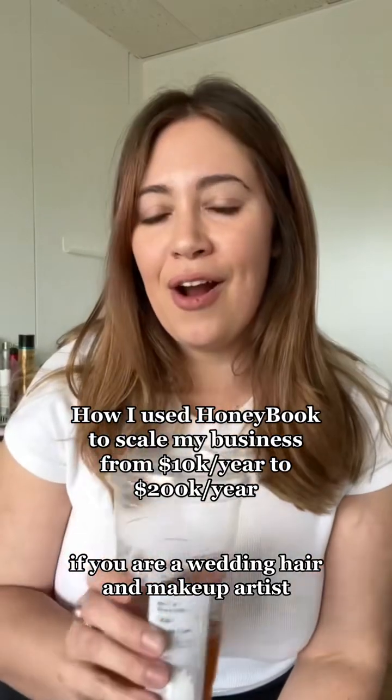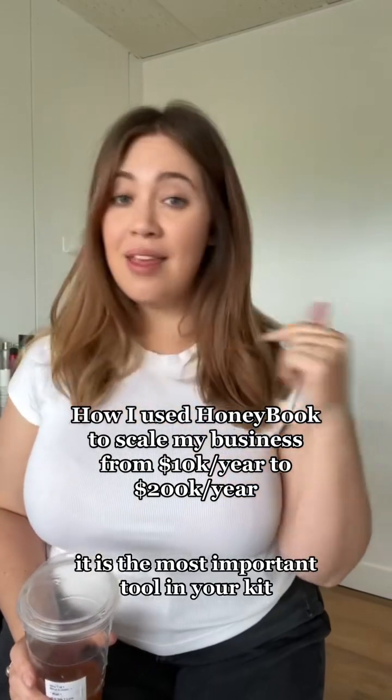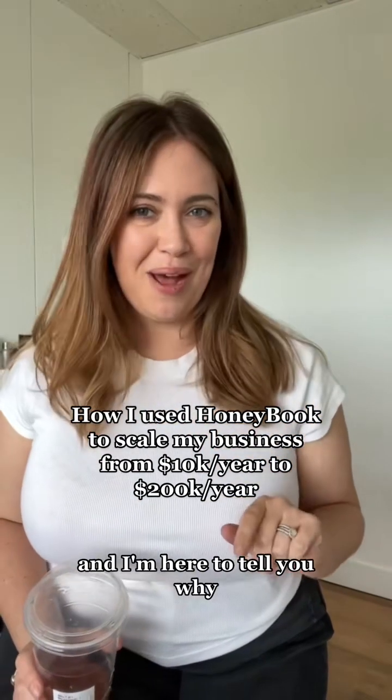If you are a wedding hair and makeup artist, you need HoneyBook. It is the most important tool in your kit and I'm here to tell you why.